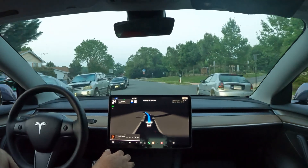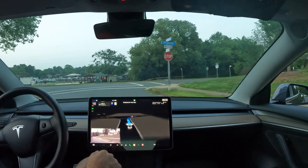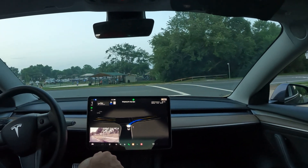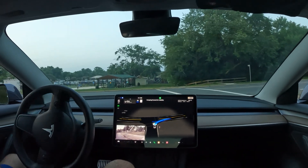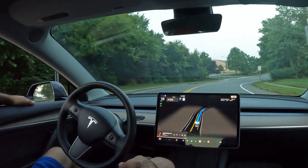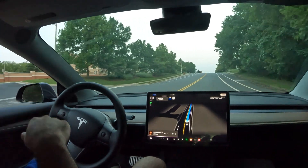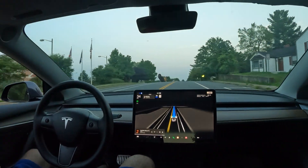I always recommend don't be complacent — keep your eyes on the road and be ready to take over literally any second. Here we go making a right turn ahead. Nice stop at the stop sign, really smooth job with the accelerating and braking. You can actually see the pedals moving even though I'm not touching them.